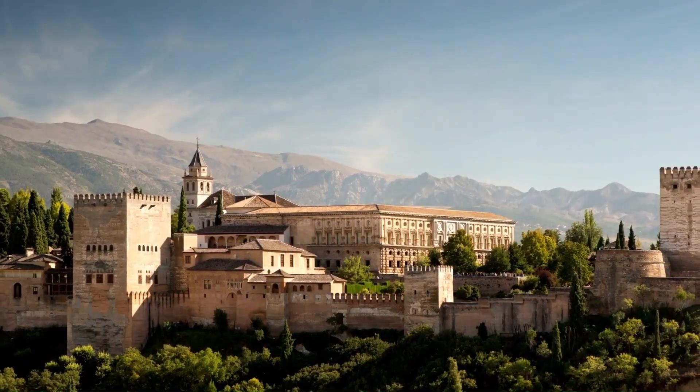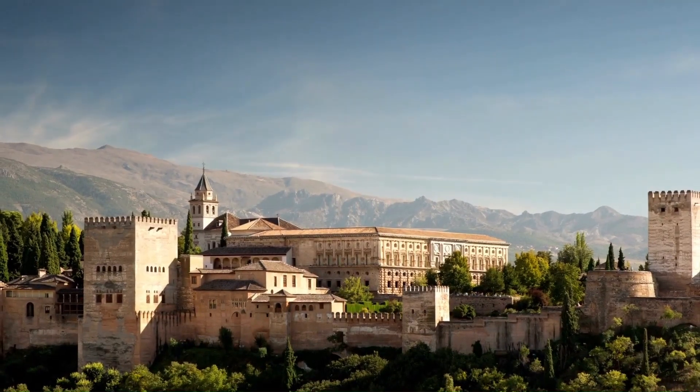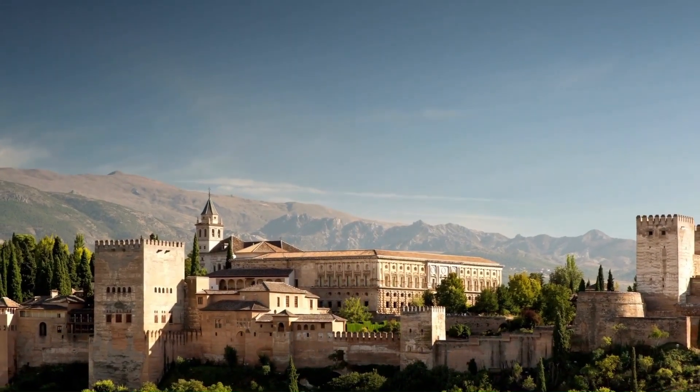The Alhambra Palace is a breathtaking palace and fortress complex in Granada, Spain. It was built by the Nasrid dynasty in the 14th century and showcases stunning Moorish architecture.